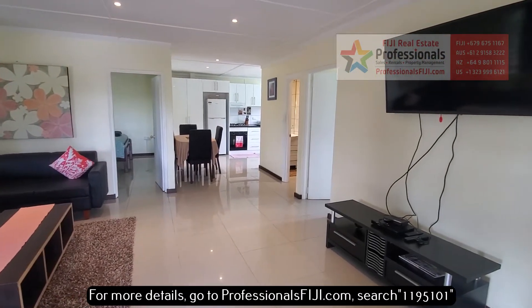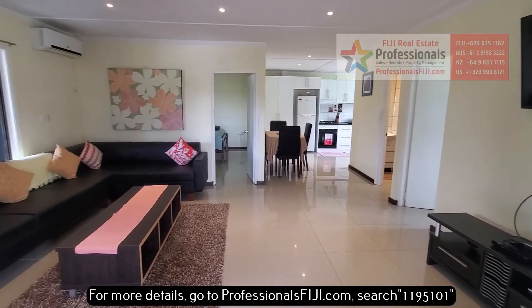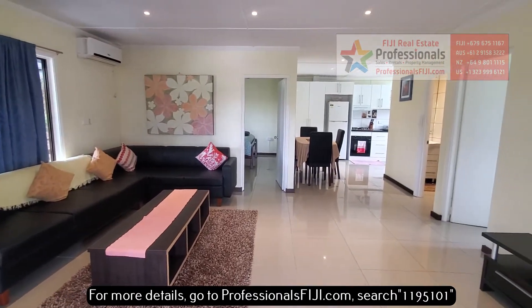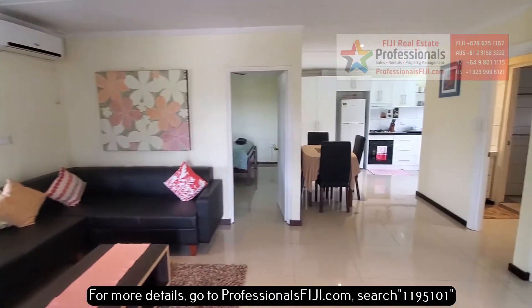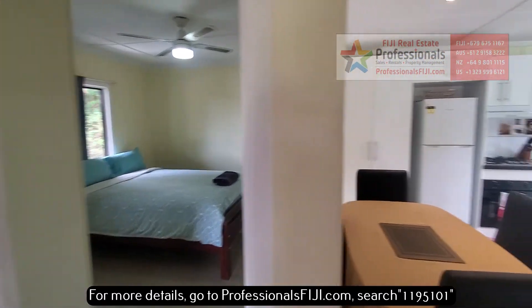So take a look, give us a call, go to our website, find out more. Really beautiful, and this is super close to the International Airport, the greater Nandy business and commercial district, shopping, restaurants, retail — everything just minutes away. We look forward to hearing from you soon, and we hope you're having a beautiful day. Benaka!